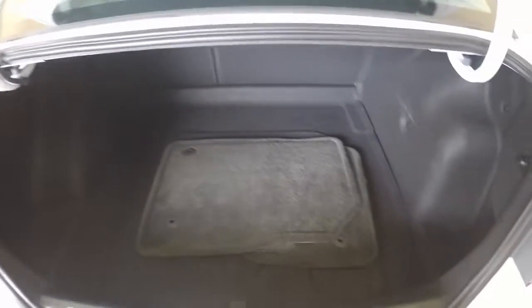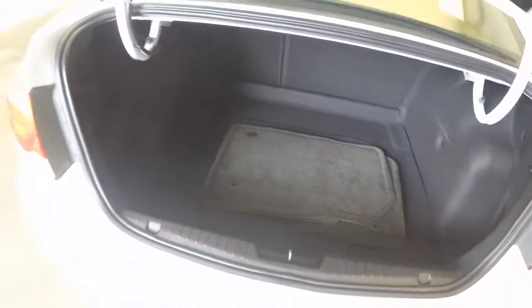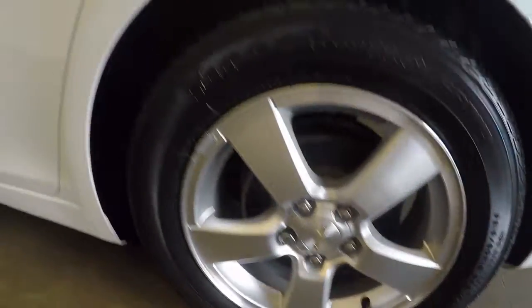Nice spacious trunk. Very clean. Nice alloy wheels and good tires.